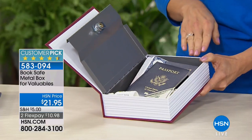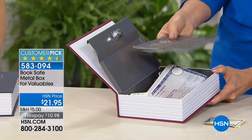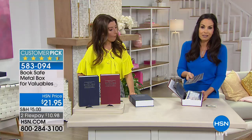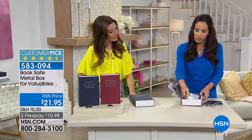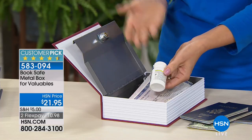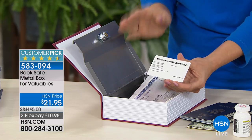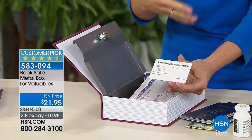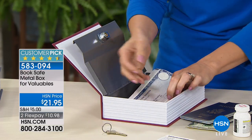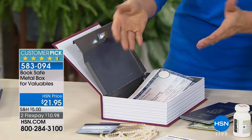Look at everything you can put in here: extra cash, your family's passports, medication that you don't want laying out when grandkids come over, insurance cards. This is for things you don't use daily but want accessible — an extra key to your car or house, your jewels, an extra credit card, your social security card. If you have kids doing extracurricular activities, how often do you need their birth certificate? Have it in a place where you can find it. I keep a car title in here too.